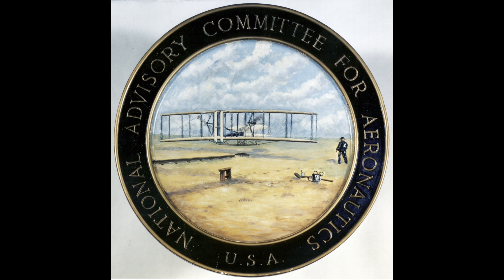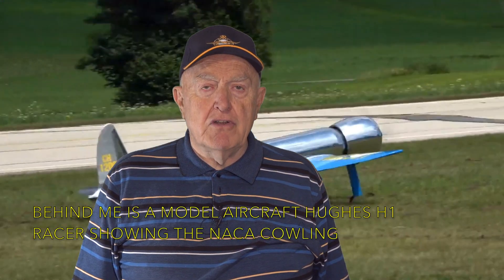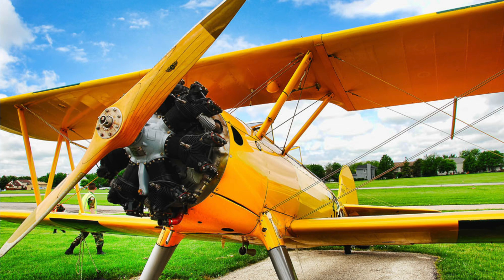Their design of the NACA cowling for radial air-cooled engines was revolutionary. In the 1920s, most propeller-driven aircraft had radial engines. The engine cylinders were mounted in a circular pattern and cooled by air flowing back through the propeller and over the cylinder heads. The problem was the cylinder heads protrude from the aircraft skin and create drag.